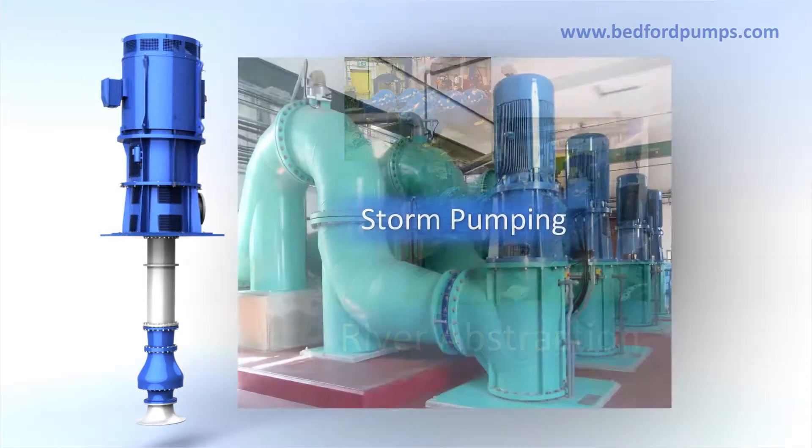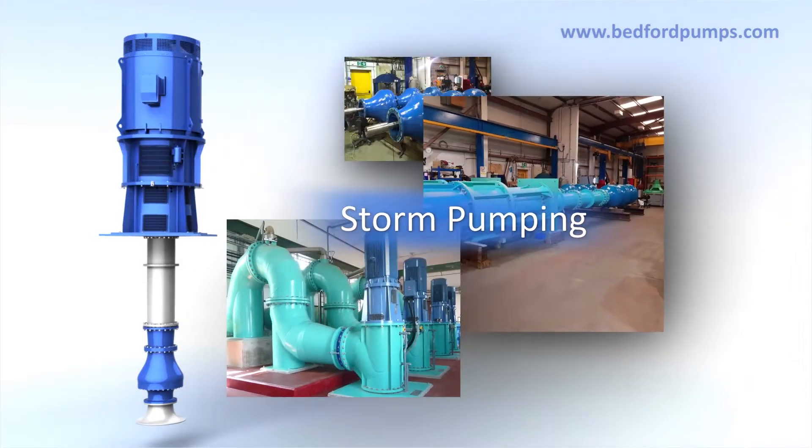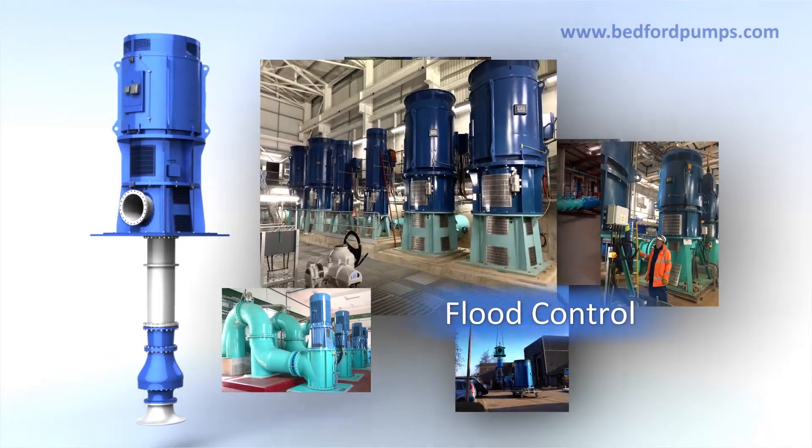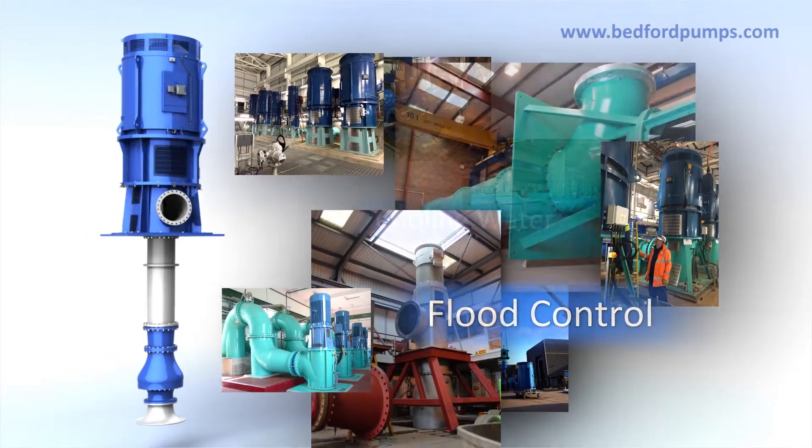Our vertical turbine pumps are used for a wide variety of applications across many industries, due to their high efficiency, large solids handling capability and robust design.